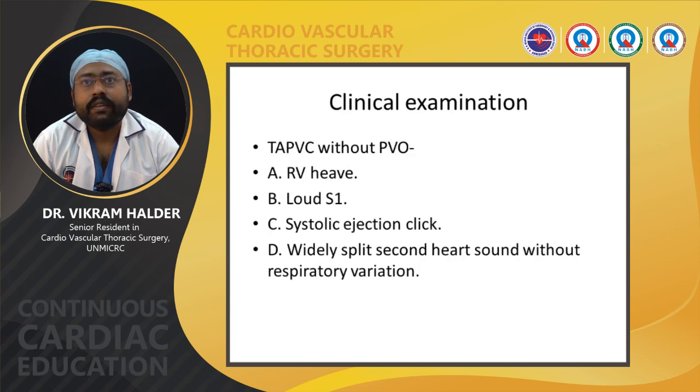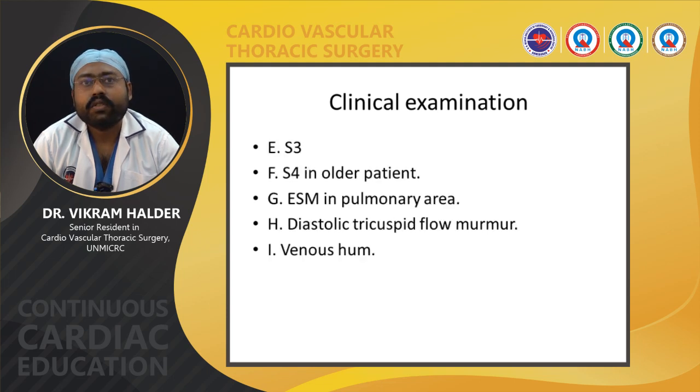In clinical examination of TAPVC without pulmonary venous obstruction, right ventricular heave is present due to right ventricular hypertrophy. Loud S1 and systolic ejection click are present in the pulmonary area due to increased pulmonary blood flow. Widely split second heart sound without respiratory variation is present due to ASD. S3 is present in almost all patients, S4 in older patients. Ejection systolic murmur, diastolic tricuspid flow murmur, and venous hum due to increased flow through the innominate vein are also present.